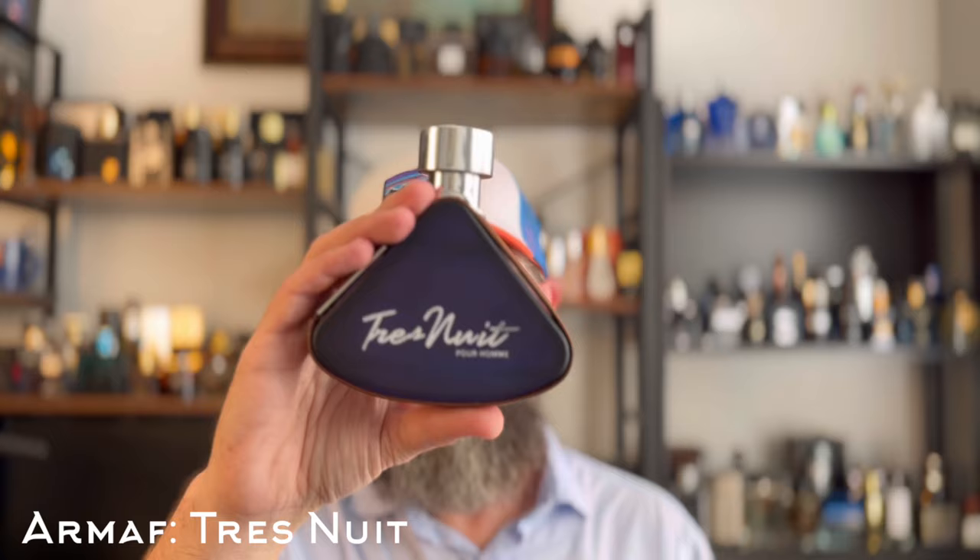Another Creed clone — I never really thought of this as a summer fragrance until the last few weeks. I've been loving this in the high heat. This is a clone of Green Irish Tweed — this is Armaf's Tres Nuit. It's gotten a lot of hype and it's like a $20 to $22 fragrance, even on Amazon. Something about the heat brings out this juicy, fresh, refreshing green feel — a soft, damp, sweet greenness as well as a very clean, soapy opening. I've been loving this in the heat. It is a fantastic clone of Green Irish Tweed.